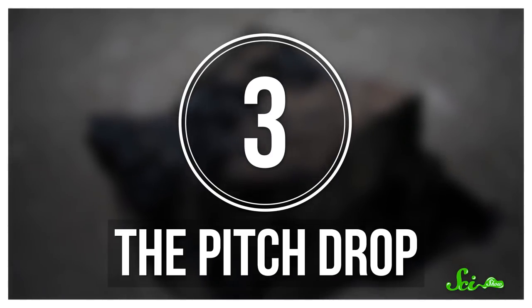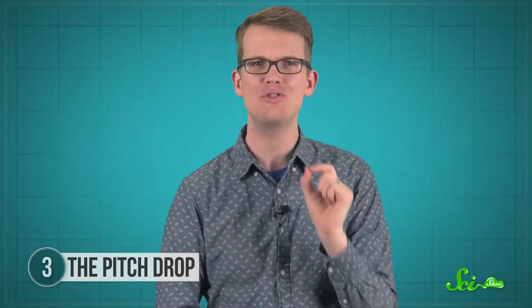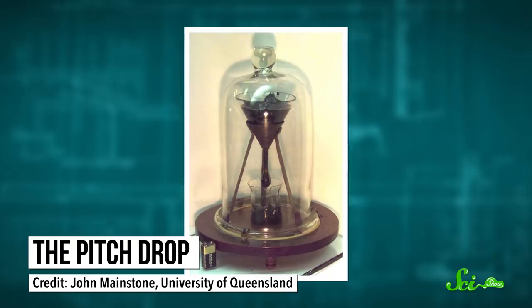Thousands of people all over the world have decided to sit and watch something that flows even slower than paint dries, all for the chance of witnessing the next big moment in a 90-year-old experiment — it's called the Pitch Drop Experiment. In 1927, Thomas Parnell, a physics professor at the University of Queensland in Australia, set up a demonstration to show that pitch, aka asphalt, actually flows even though it looks and acts like a solid. And it turns out that it does flow, just very slowly. The experiment consists of a large funnel filled with black pitch that slowly drips into a beaker.